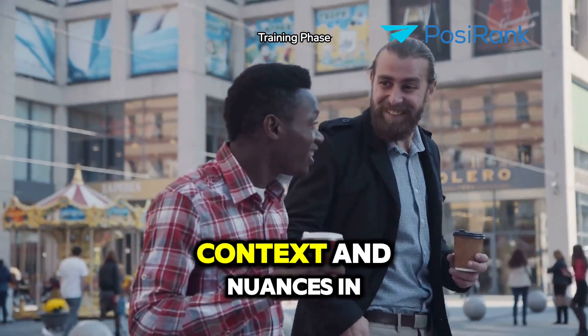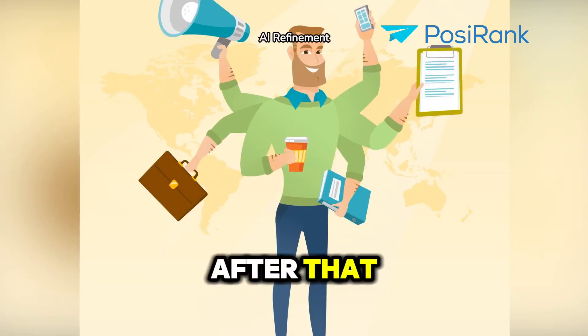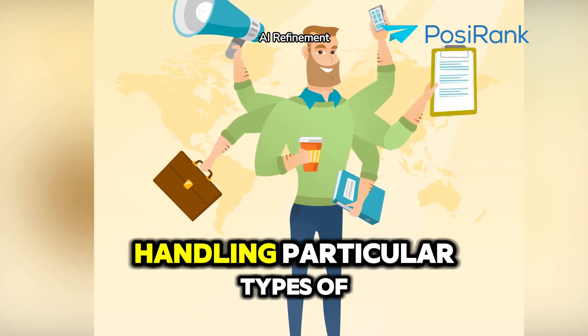They learn to recognize patterns, context, and nuances in human speech. After that, these models are fine-tuned for specific tasks, making them better at handling particular types of things.